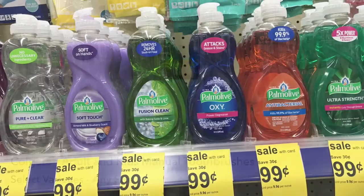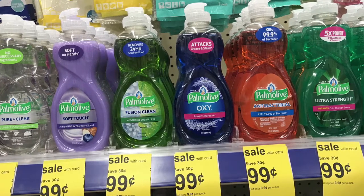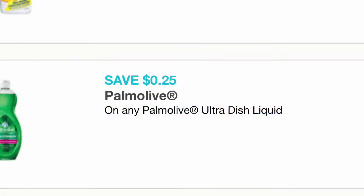The next item on sale is this Pomale, priced at 99 cents. We have a coupon available on coupons.com for 25 cents off, so you'll pay only 74 cents.